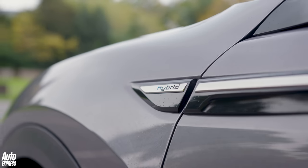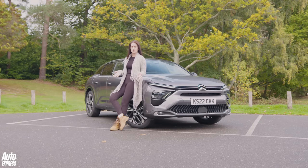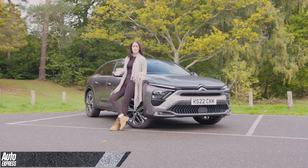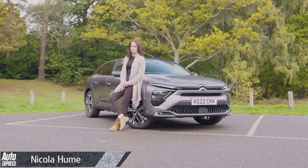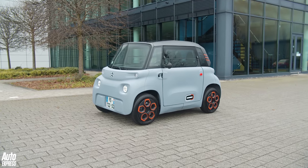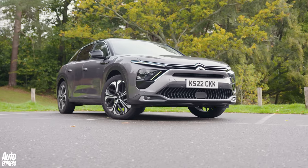Citroen are in a bit of an experimental phase at the moment. Citroen are probably one of the quirkiest car manufacturers in history, and lately they've been working very hard to stand out. You look at the weird and wonderful Ami, or the even weirder and even more wonderful Ollie concept. Then you look at this — the Citroen C5X.